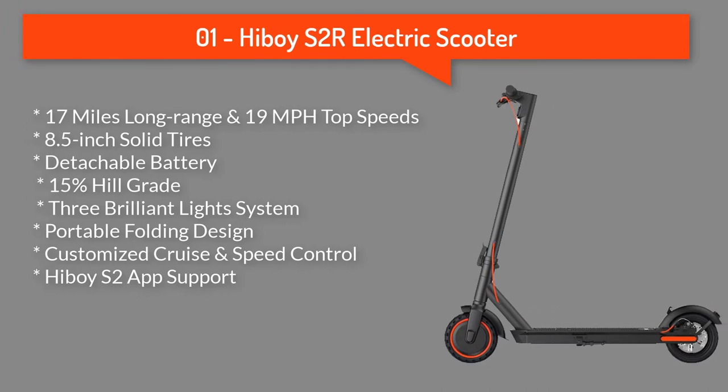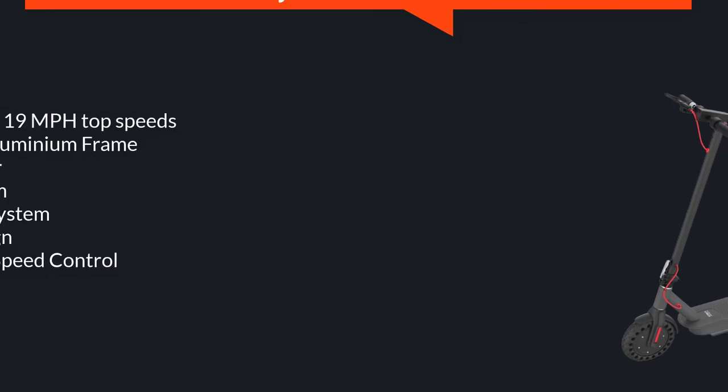Number one: Hiboy S2R electric scooter. The 350-watt electric brushless hub motor allows for speeds up to 19 miles per hour. Long-range battery with a max travel range of up to 17 miles under specific conditions.